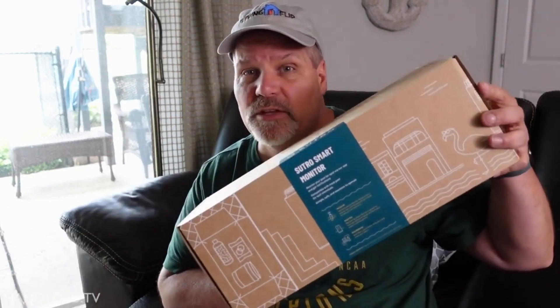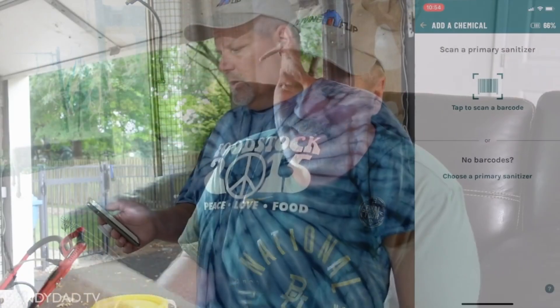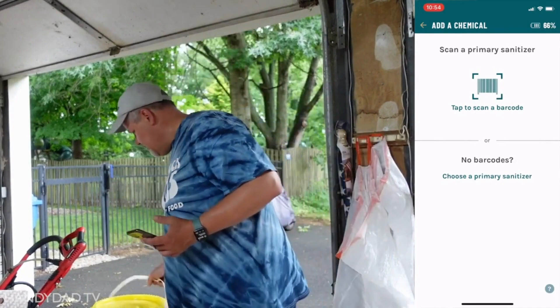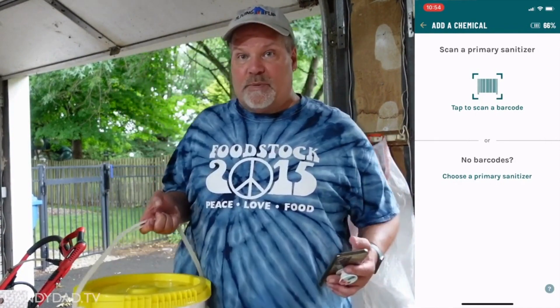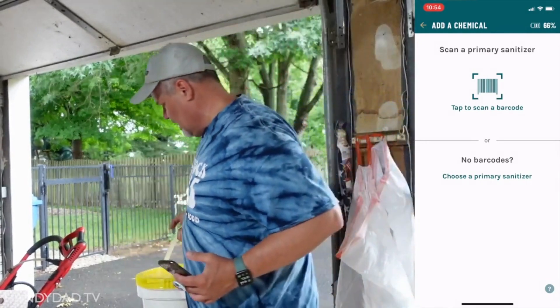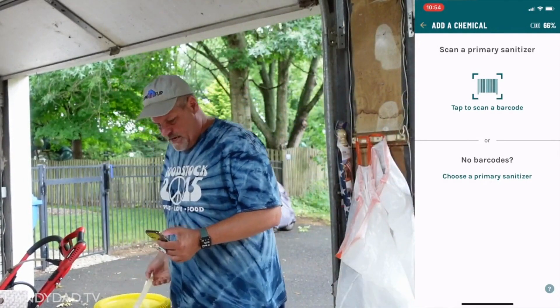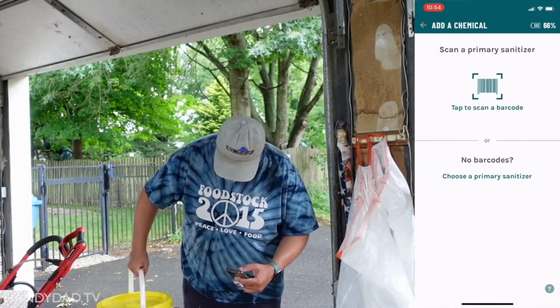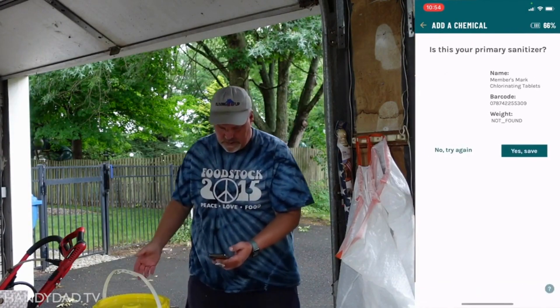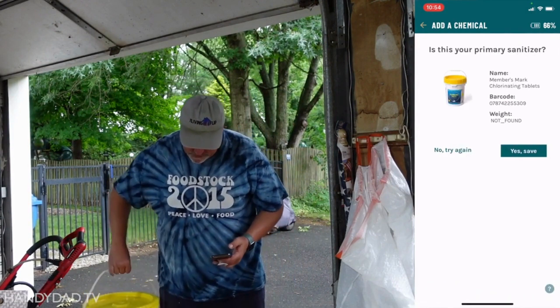Today on HandyDad TV, I'm going to show you how to set up and use the Sutro Smart Pool Monitor. The neat thing about this is it actually scans the barcode. So I have a pretty big tub of chlorine tablets here. I'm just going to scan the barcode on it — searching for product — there it is: Members Mark Chlorine Tablets. You can tell where I buy them — that's Sam's Club.